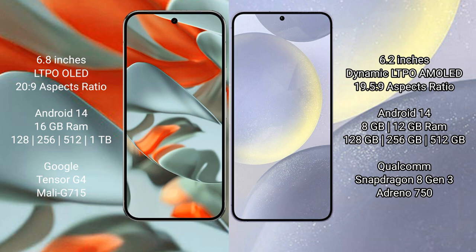Google Pixel 9 Pro XL comes with 16GB RAM and 128GB, 256GB, 512GB, and 1TB internal storage options. It is powered by the Google Tensor G4 processor.